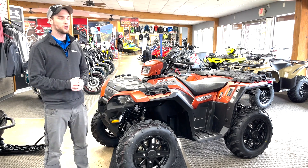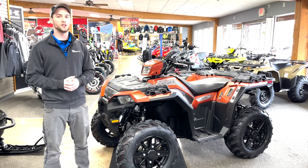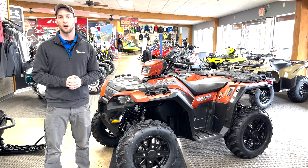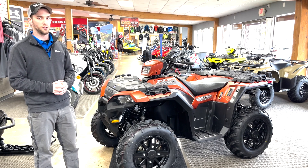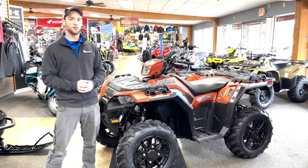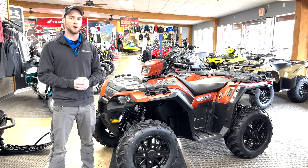The 2022 Polaris Sportsman 850 Premium is going to feature an 850cc twin cylinder power plant, putting out 78 horsepower. You're also going to have this machine sitting on 26 inch tires on 14 inch wheels, which gives you 11 and a half inches of ground clearance. Fuel tank capacity is going to be 5.25 gallons, so you should have plenty of playtime and work time out in the fields.